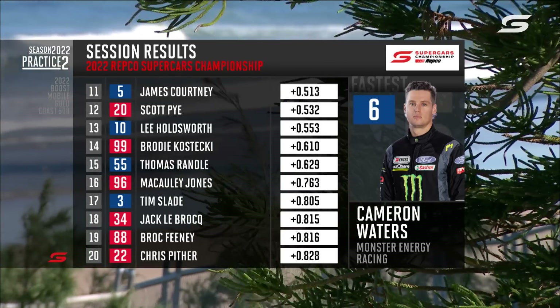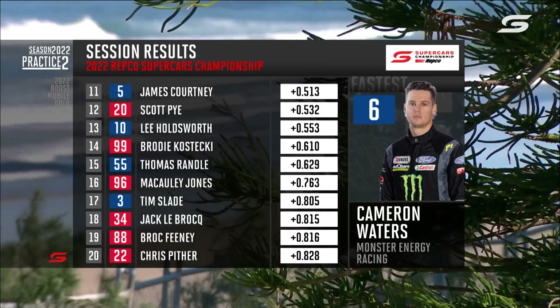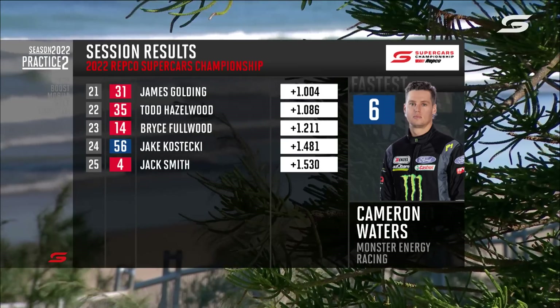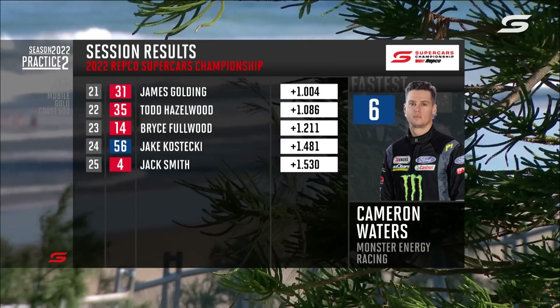Beyond that, James Courtney, who was very courteous and took us for a ride earlier — and he's a new dad, congratulations to him and his partner Teagan. And then Pye, Holdsworth, Kostecki, Randall, Jones, Slade, LeBrocq, Feeney — who's the one and only rookie in the field — and then Chris Pitha, followed by Golding, Hazelwood, Tander and Smith.